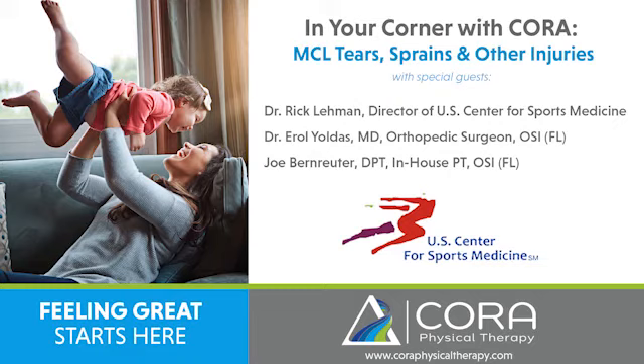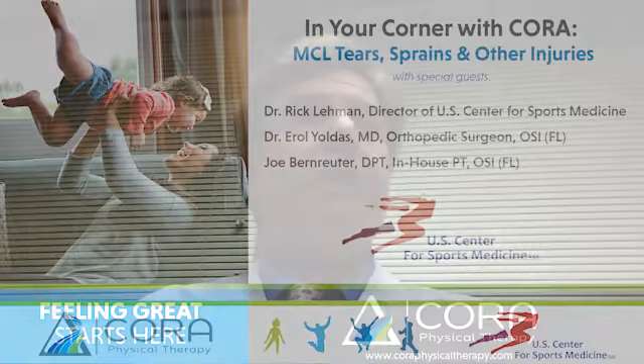Good evening, everybody. My name is Dr. Rick Lehman in St. Louis, Missouri, and tonight we're going to be talking about medial collateral ligament injuries with Dr. Yoldis and Joe Bernruder. We're going to let them introduce themselves here in a minute. This is In Your Corner with CORA, 11-17-2020.